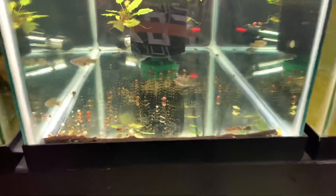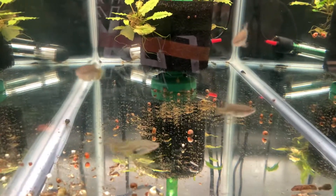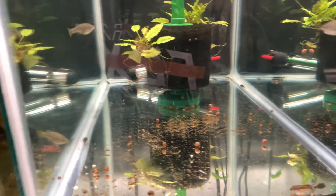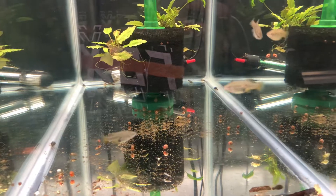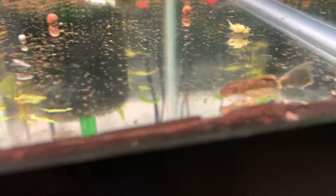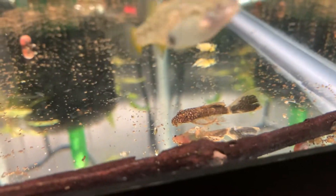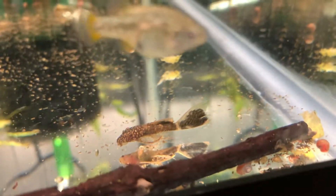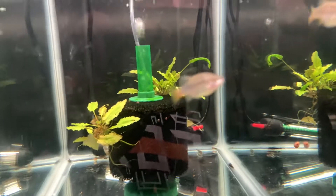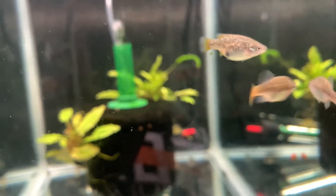This next tank has Xenotoka lion's eye. I have two males and then the rest are females - I think seven in total. They're in here with a whole bunch of baby plecos that I've bred. They're a little bit hard to see, but you can see that little guy right there, and there's a nice male up front.